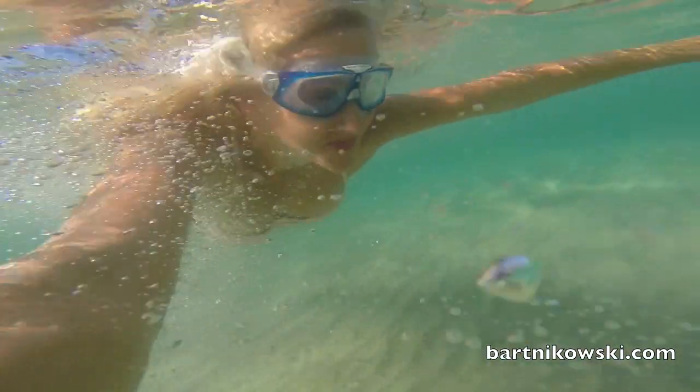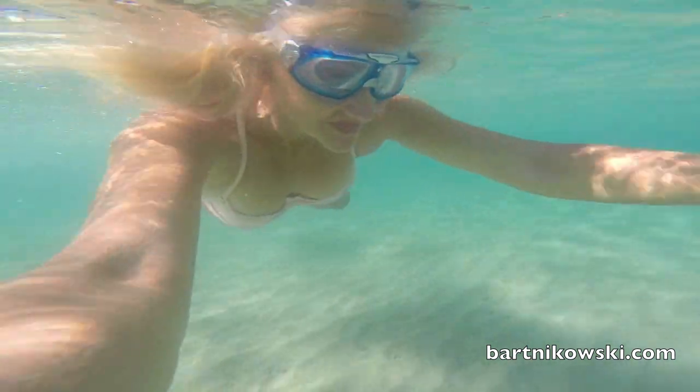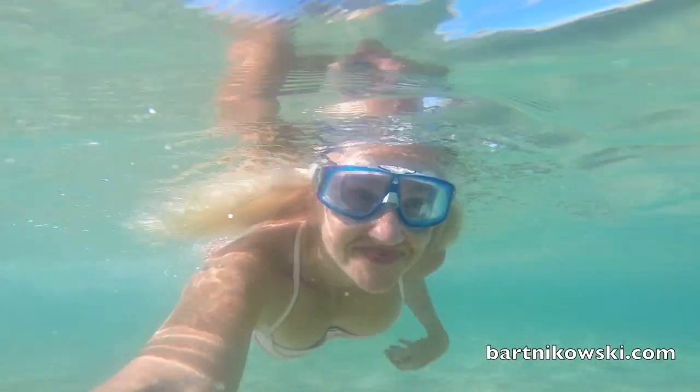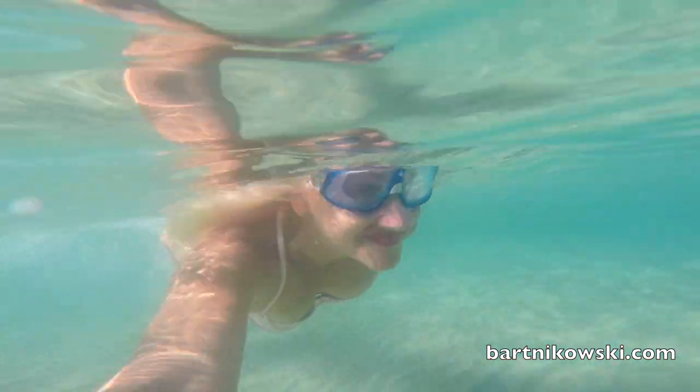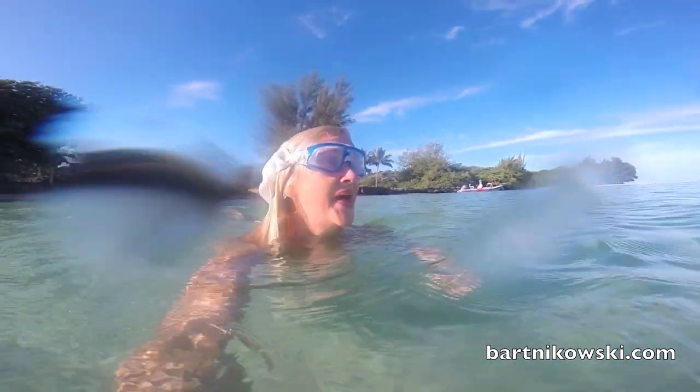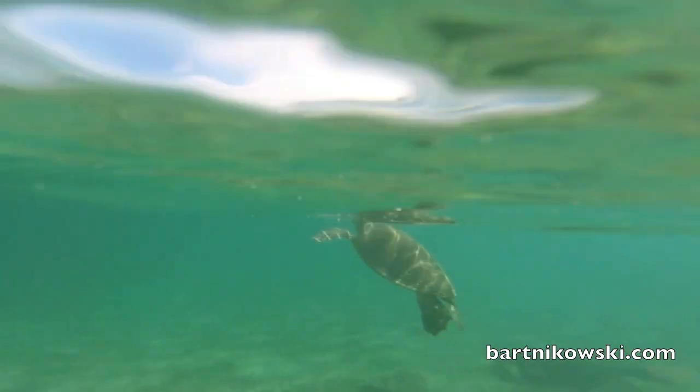If you want to see sea turtles on Kauai, go to Anini Beach. The water is so clear on the North Shore. You can see pretty far, and it's just north of Kilauea, and I am enjoying the clear water.